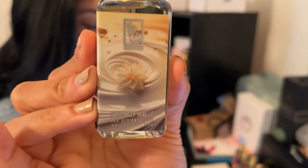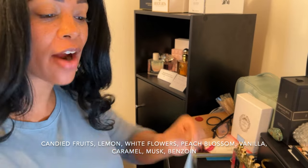Extremely Vanille. I know this one is talked about a lot in the Facebook group. I love vanilla, so I was super excited to get this one. It has notes of candied fruits, lemon, white flowers, peach blossom, vanilla, caramel, musk, and benzoin. So it sounds amazing, right?